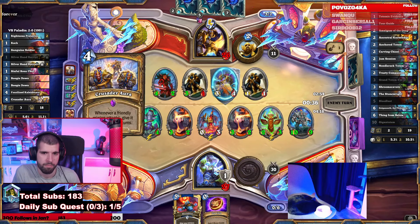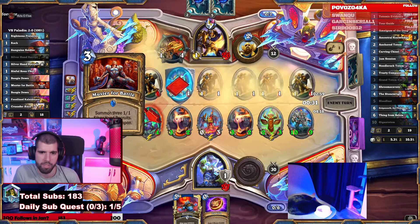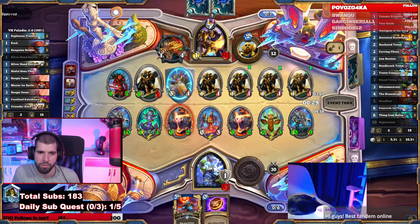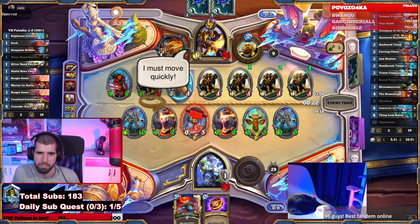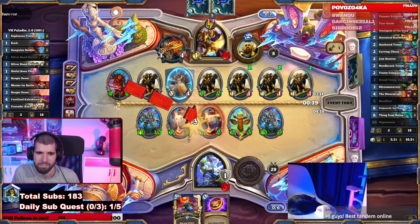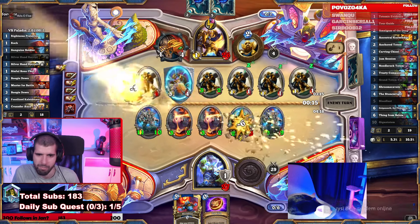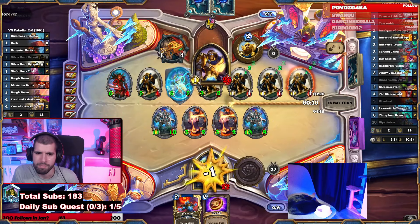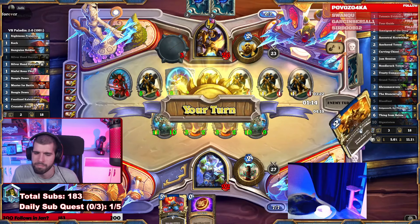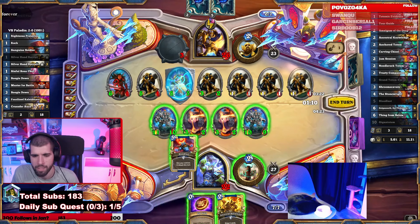Wind Fury? Nope. Well, GG then. This blood boil should be enough. Let's see how much he trades though — he won't even be able to cut face. Now we need to trade. That's lethal then. Blood boil, small stuff straight. GG. The second one doesn't even have Countess, by the way.